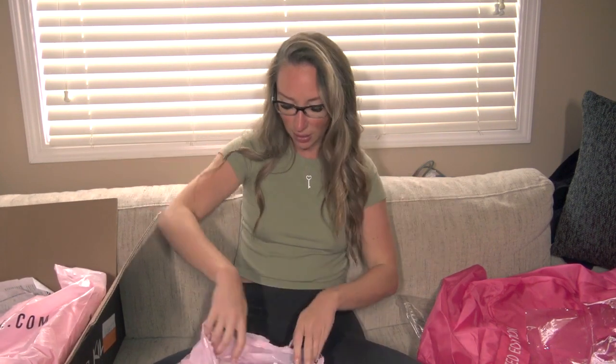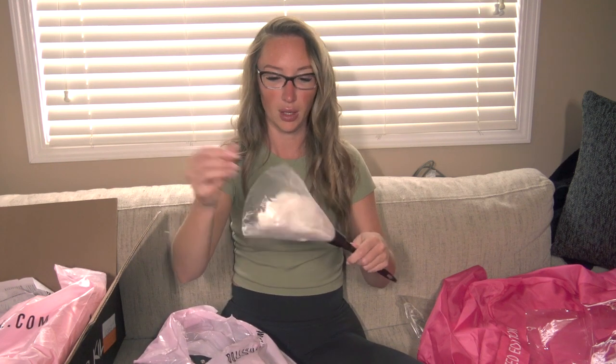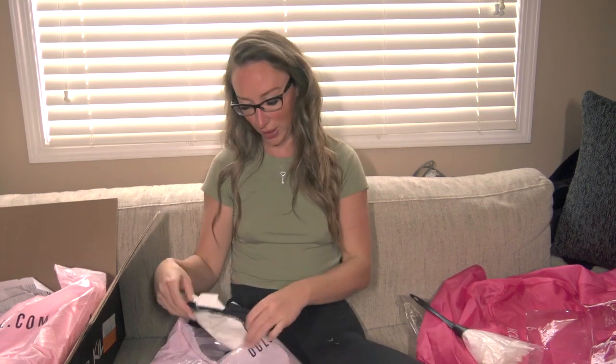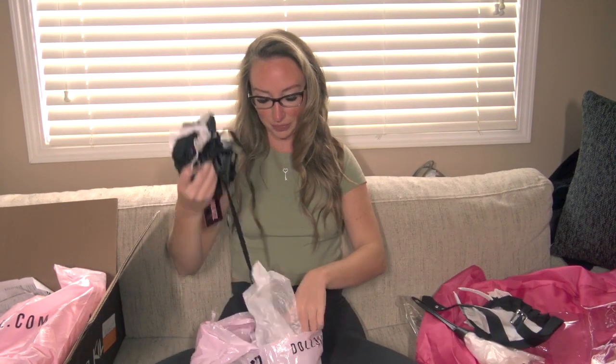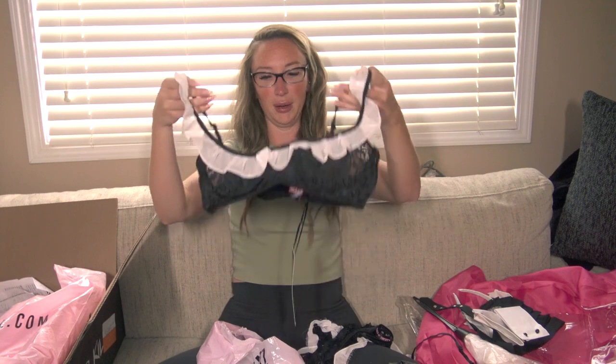Next up we have the French maid costume. It comes with a feather duster made from actual feathers — so cute. Then there's the little hat, and the little apron. Oh my gosh, I just dropped it! And then we have the collar and these cuffs for your arms.